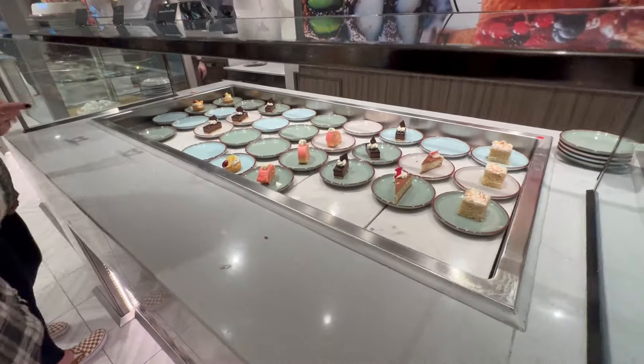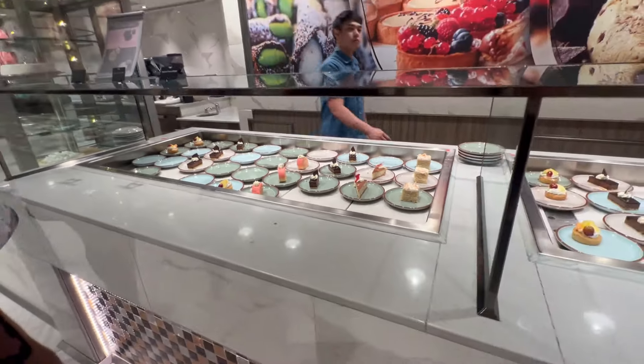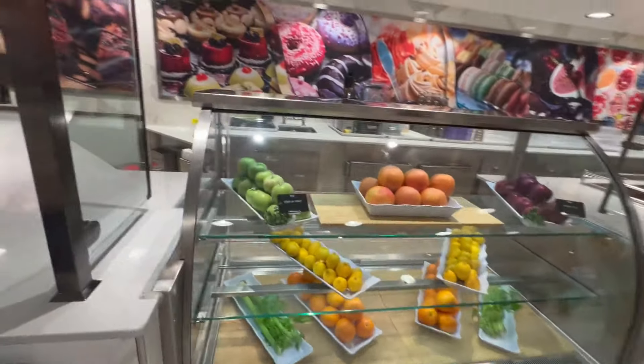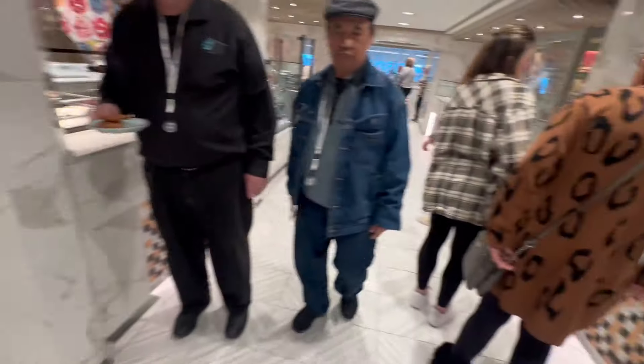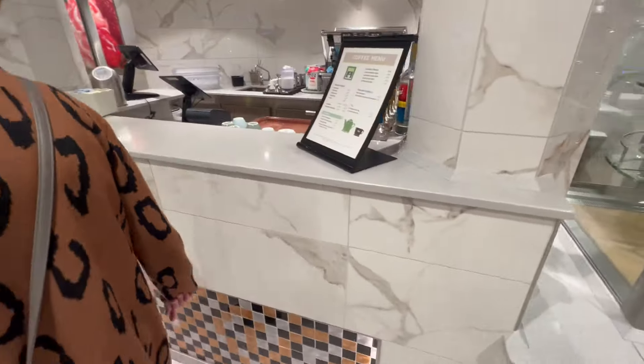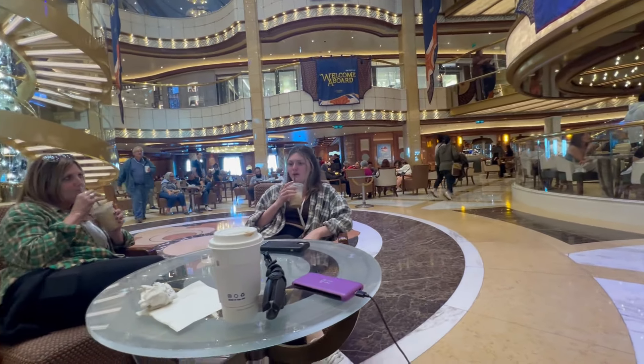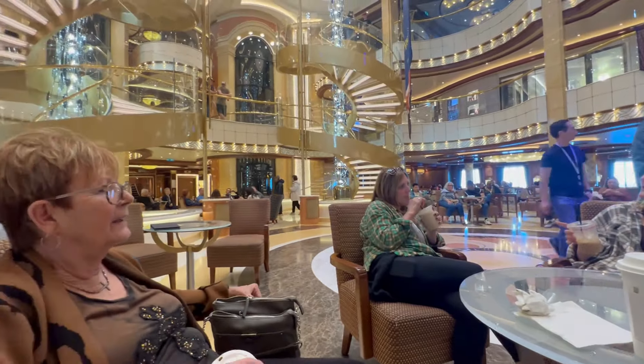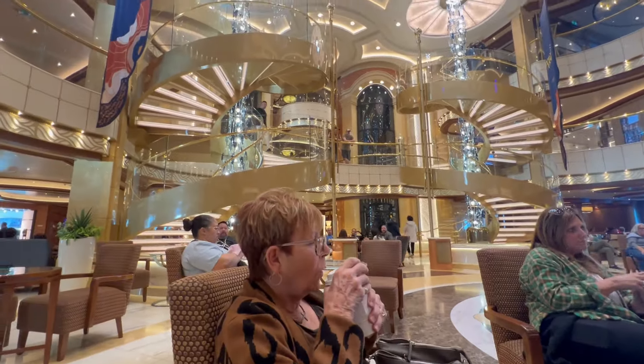Moving on to dessert, there was a wide variety of choices. They also had a little coffee bar inside the dessert station, and you could get fruit too. We actually tended to end up at the coffee shop right in the middle of the boat — we drank way too much coffee there. That coffee shop was open 24 hours and had coffee, pastries, and many other things.